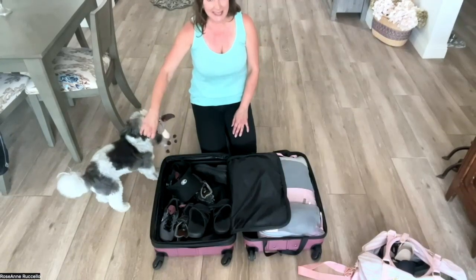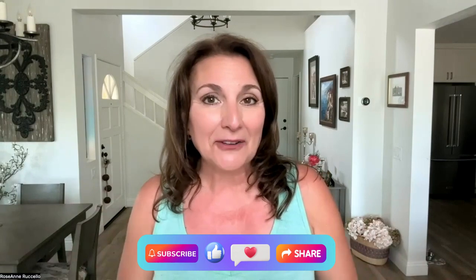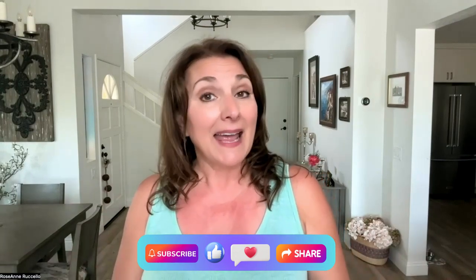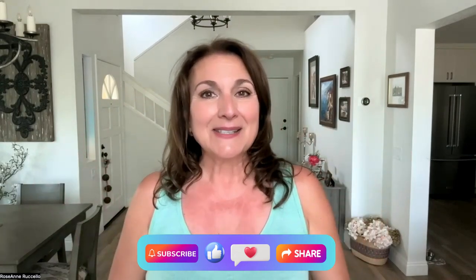Thank you so much for packing with me and helping me get organized ahead of time. Now you can see what to bring on a cruise if you ever decide to go on one — I'm happy to help. I plan cruises and land vacations, I do it all. Have a really great day, and you'll be hearing from me from Alaska. Ciao for now!